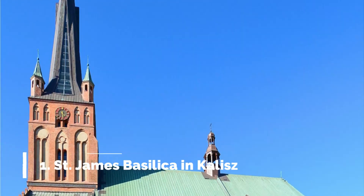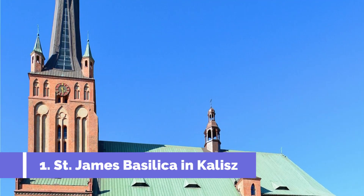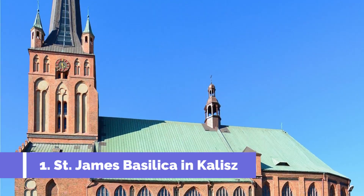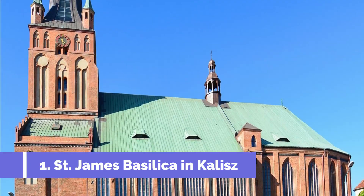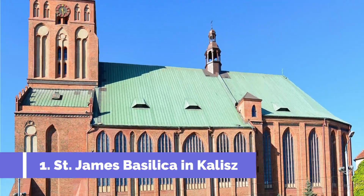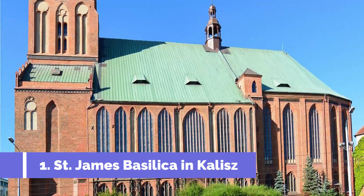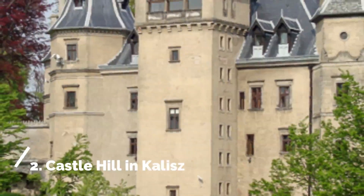Number one: St. James Basilica in Kalisz. The St. James Basilica, located in the heart of Kalisz, Poland, is one of the must-visit attractions in the city. This stunning Roman Catholic church, known as Bazylika Sw. Jakuba w Kaliszu in Polish, dates back to the 14th century and is renowned for its impressive architectural style.